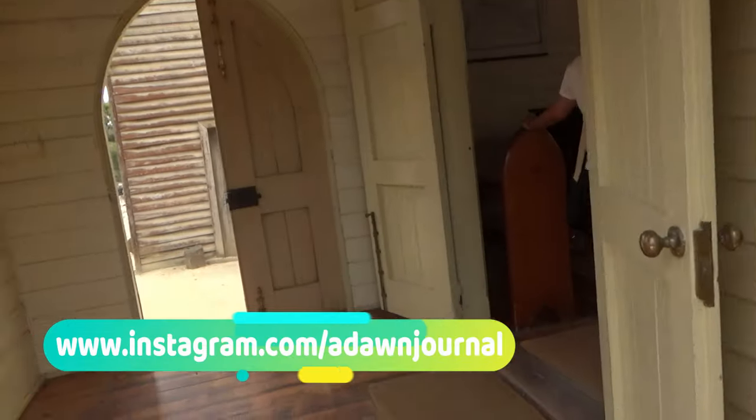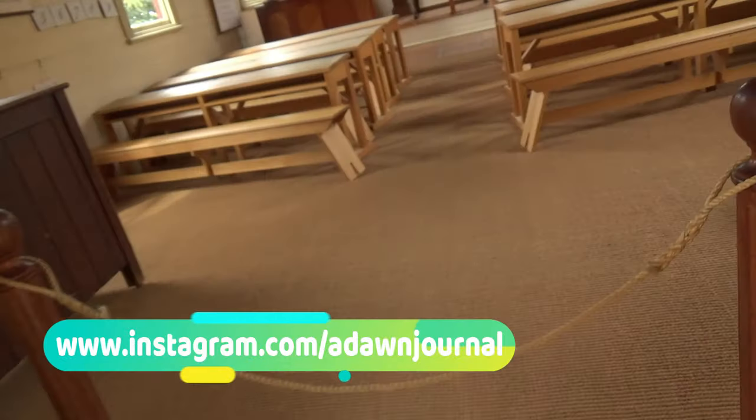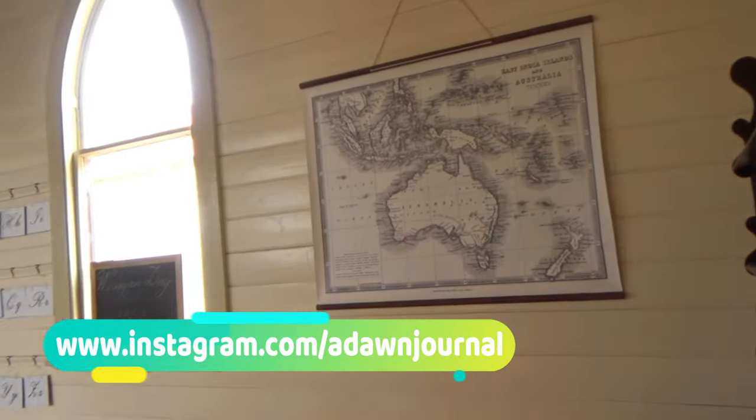Sovereign Hill in Ballarat, a small city from the 1850 gold rush in Australia, is preserved as it was back in those days. In this episode I'll take you inside a 200 year old church.